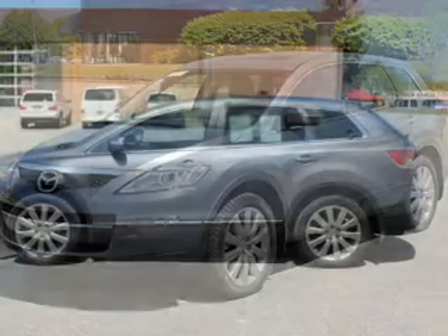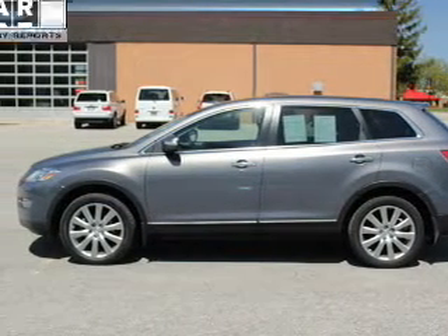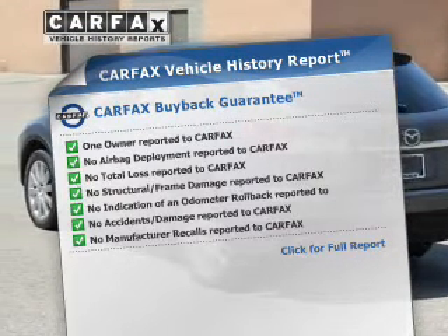He's always hot and she's always cold. Solve this problem while driving with dual temperature controls. Rest easy, knowing this vehicle comes with a Carfax Vehicle History Report from Carfax, the most trusted provider of vehicle history information.